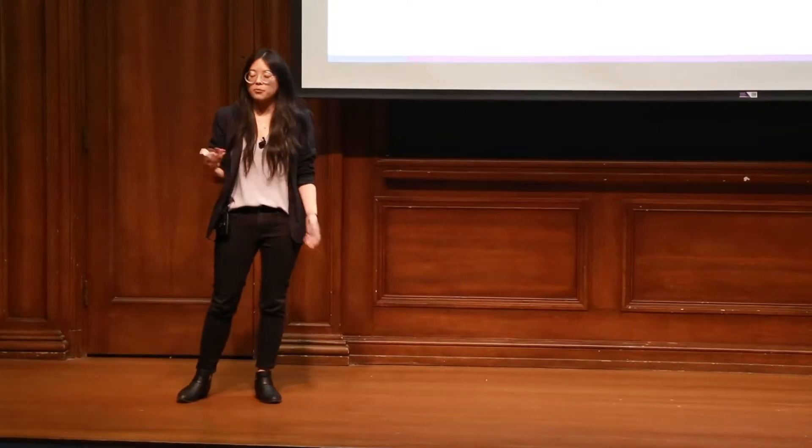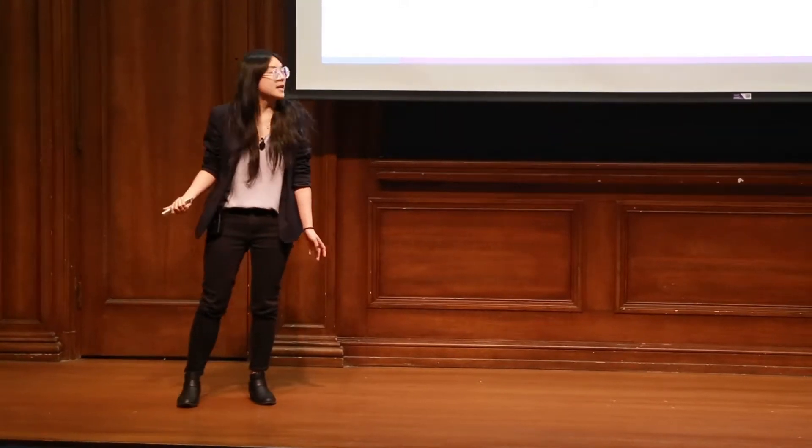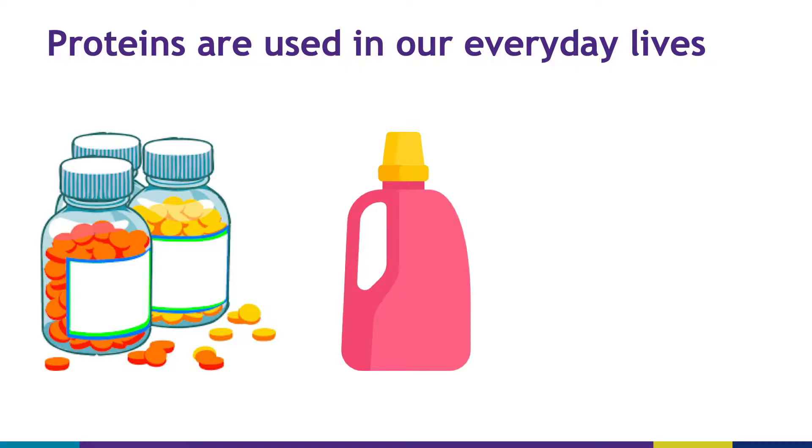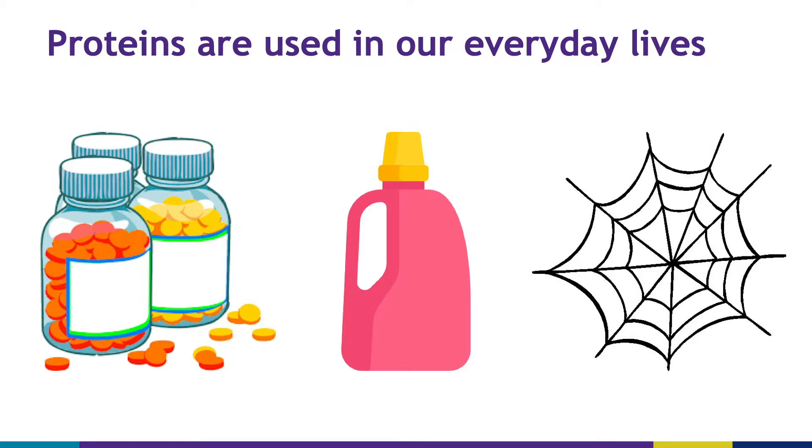We're developing a new technology to better make proteins. So what are proteins? You may have heard earlier from my colleague Sam, but proteins — you might think of them as the things that we eat, but proteins are actually used in our everyday lives. They're used in medicines as therapeutics to treat diseases. They're also used in detergents to help break down stains. Even spider silk that's used in bulletproof vests is also made of proteins. So we can see that proteins are used in a wide range of applications, and we really want to be able to make proteins more efficiently and more cheaply.